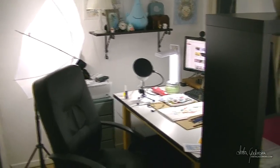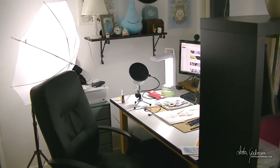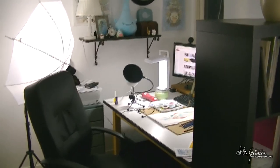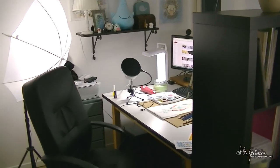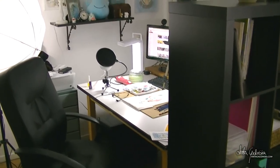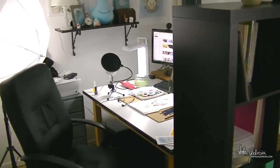So today we're actually going to take a little tour around my workspace. This is my room, technically. But I don't call it really an art room, like a studio — it's more like just my space, because this is technically our guest room.